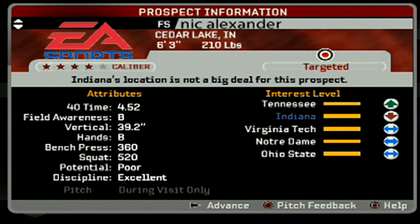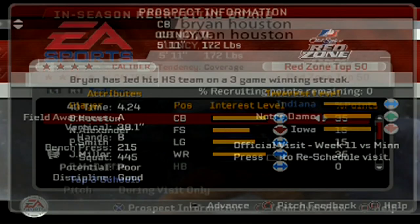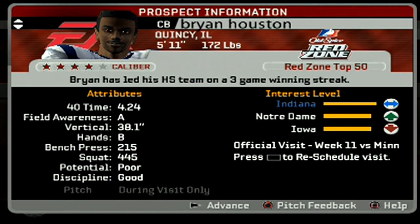Hello, it's me. Welcome back to the channel, everybody. Today we got some more NCAA 06, and I'm excited for today's episode.